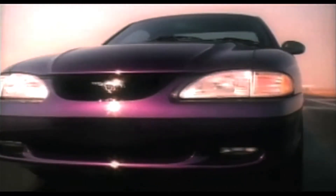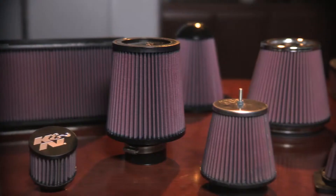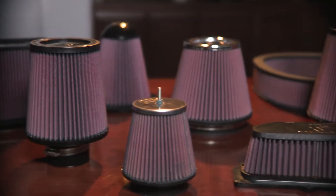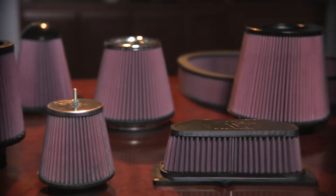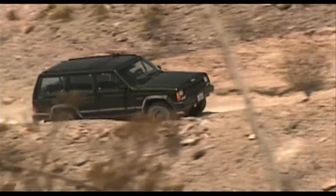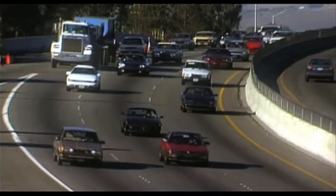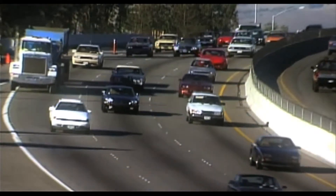More air flow means added horsepower, no matter what the vehicle. The types of vehicles that can benefit from a cotton gauze reusable air filter are really limitless. We build thousands of applications for all different types of vehicles. We like to say that if you can sit in it, ride in it, or push it, we build an air filter for your vehicle.